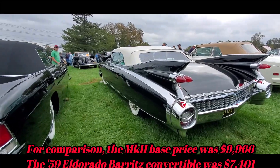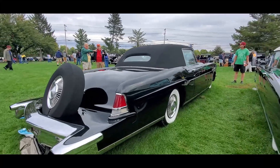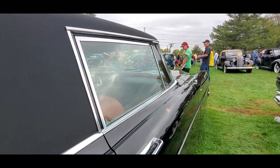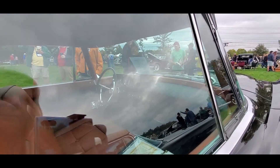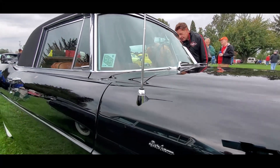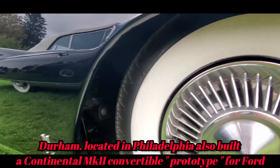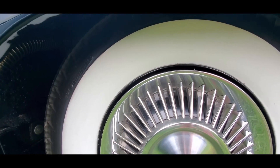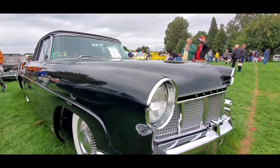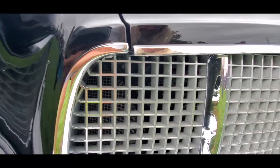Nice little El Dorado, '59, of course. Now look at the understatement here. Wow. But that Conti kit adds so much length to the rear, but so dramatic. These cars were absolutely hand-built. They're spectacular. Each one of those fins are bolted on the hubcap with two brass nuts.